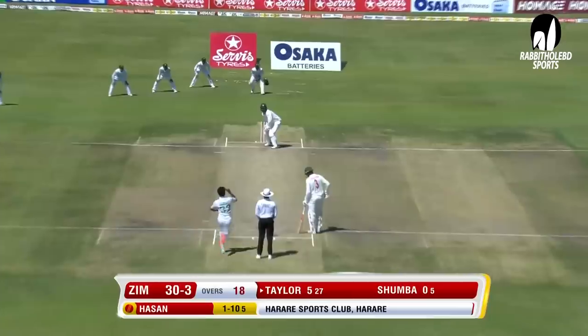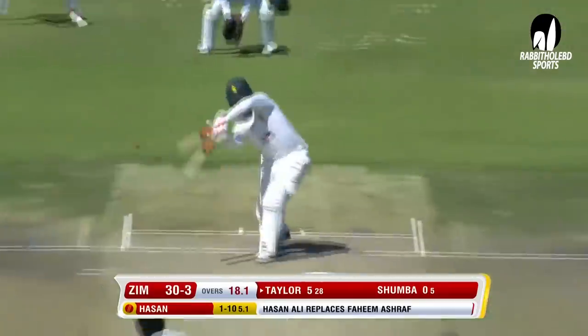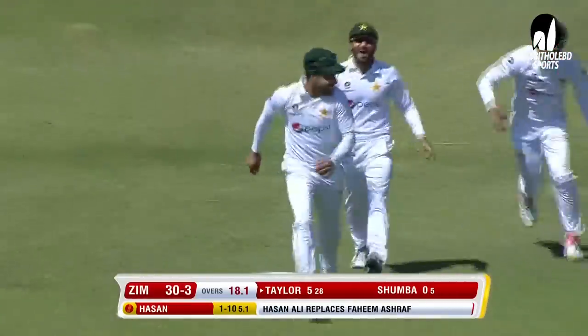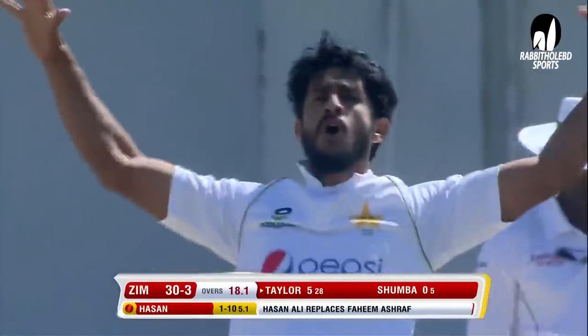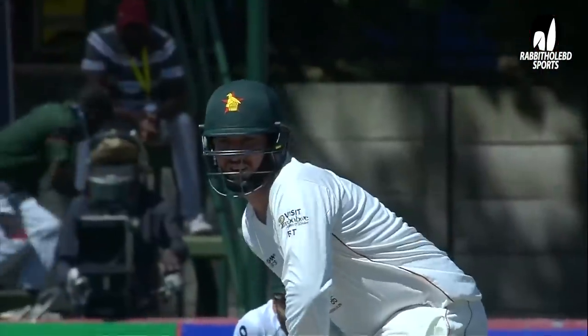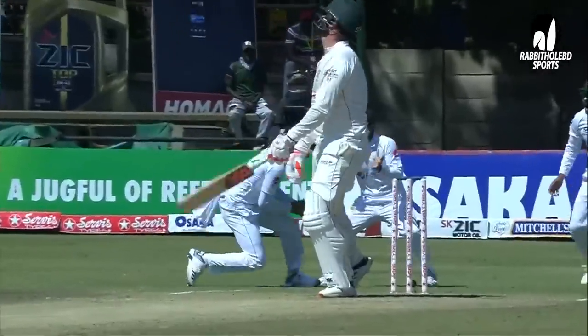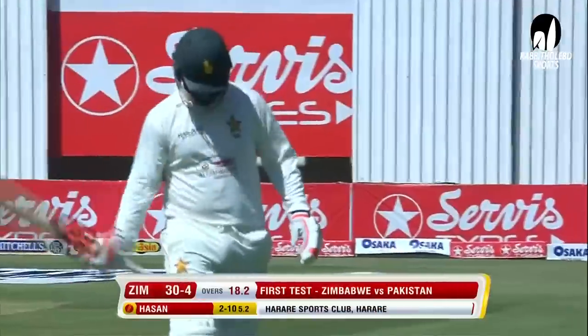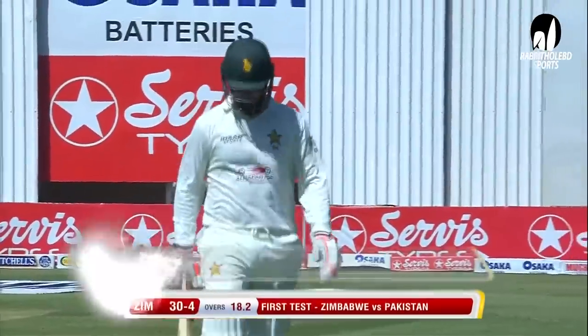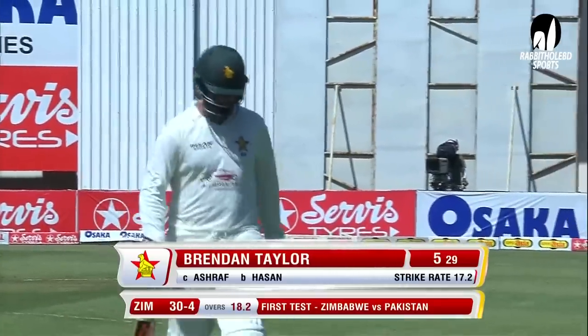That's his first-class career just nine. Make that 30 for four. What a masterstroke by captain Baba Azam. Brendan Taylor were desperate for some runs — waft was offered, played — was straight back, thick solid outside edge. Pakistan have been immaculate in the slip cordon this morning. Brendan Taylor is gone.